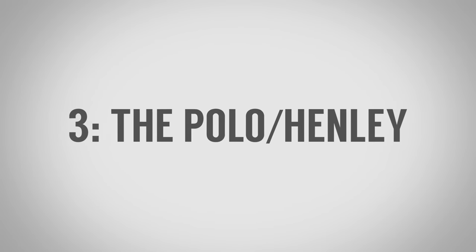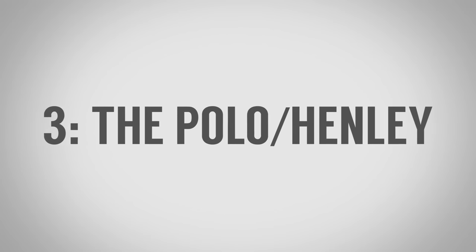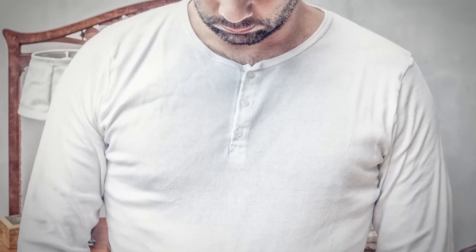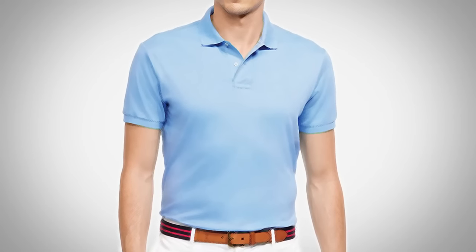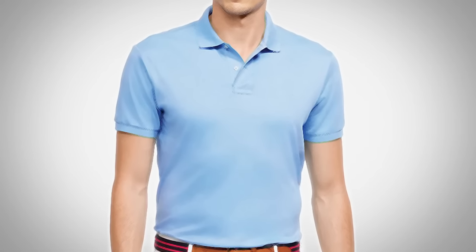Essential shirt number three: the polo and the henley. A henley is actually a polo without the collar — that's why I have them together. The distinctive feature of a polo shirt is the buttons do not go all the way down. Oftentimes you'll see three, four, or sometimes two buttons, but it's never going to go all the way down. In addition, it's going to have a very soft collar — different from a dress shirt — because the collar is not made with much structure.